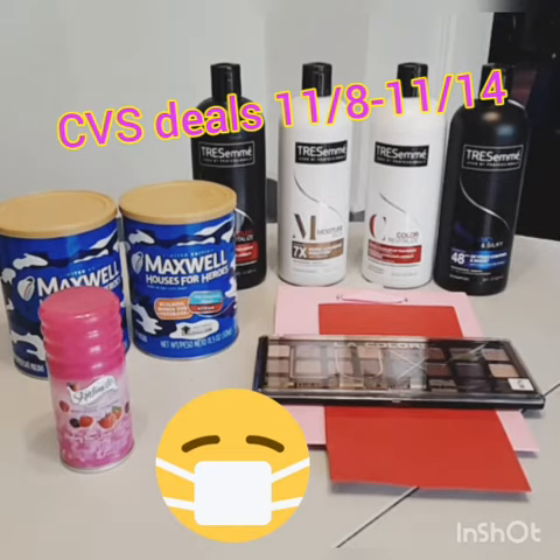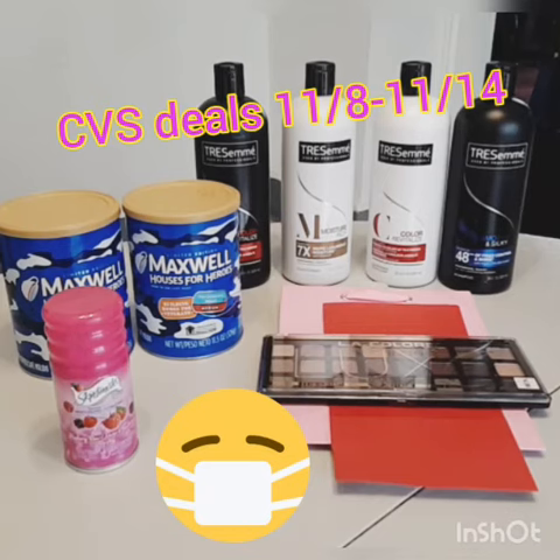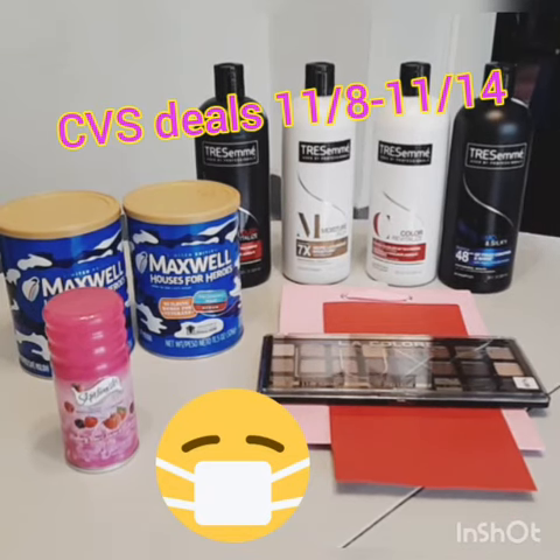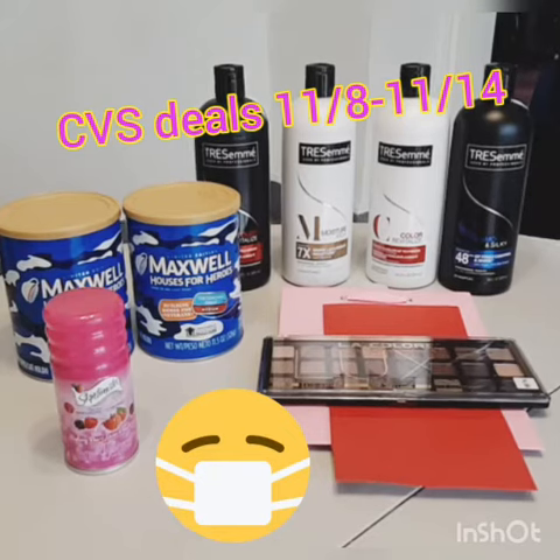The LA Colors are all $4.99 for all the gift sets. When you buy one, you get back a $3 Extra Care Buck, so that makes them $1.99, and they do count towards beauty.